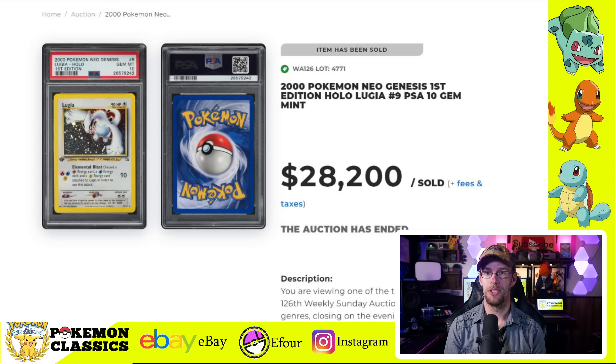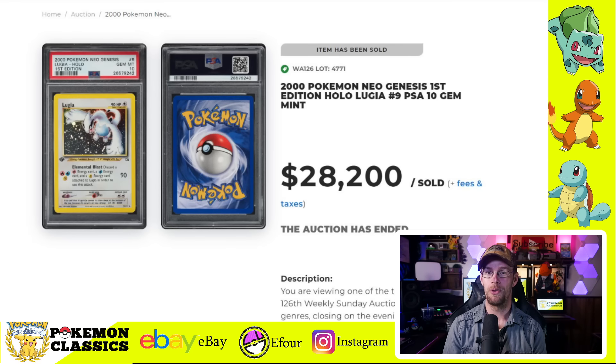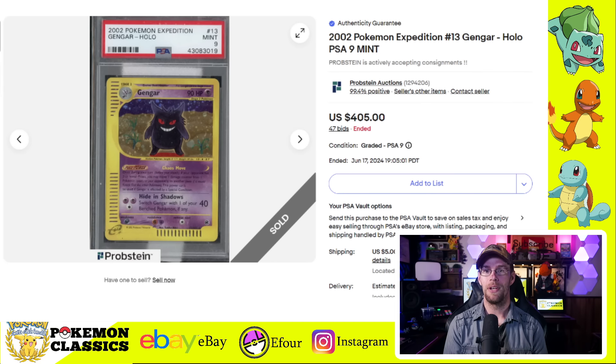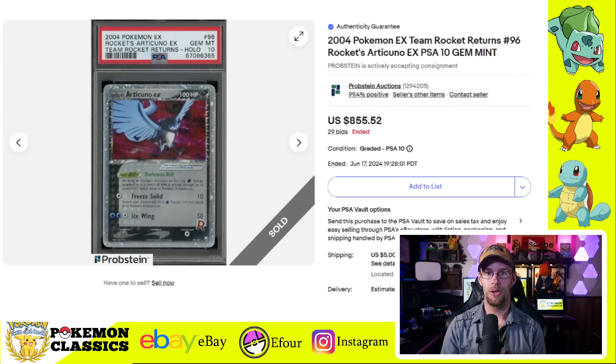Now this next card is a big one and has also fallen very significantly from its pandemic highs. We have the Lugia PSA 10 from Neo Genesis — this is the first edition one. This card was previously selling for over $100,000 at its peak and has now sold for $28,200. It's a very low population card and very difficult to grade. Next we've got a Gengar from the Expedition set — one of the E-Series cards selling for $405. Gengar is a very popular card and this is really cool artwork. We also have a couple of cards from the Team Rocket Returns set, beginning with this PSA 9 Snorlax for $650.